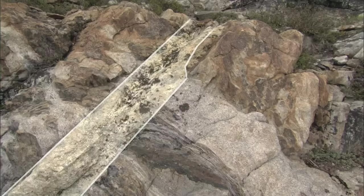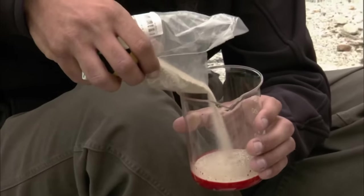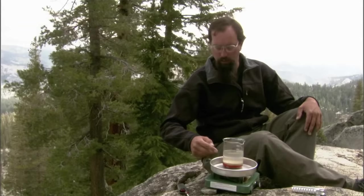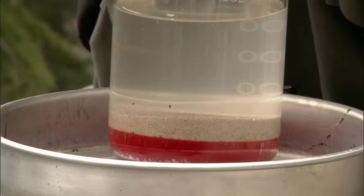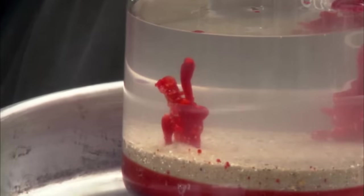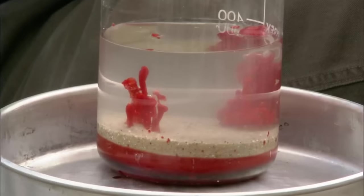How this unusual rock formation formed can be explained by a simple experiment using sand and wax. The red wax represents granite; the sand represents sedimentary rock. When heated, the molten wax is lighter and pushes its way up through the sand. It proves the only way granite could have cut through sandstone is if it was originally molten and able to flow like a liquid.